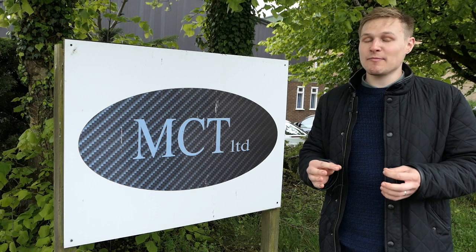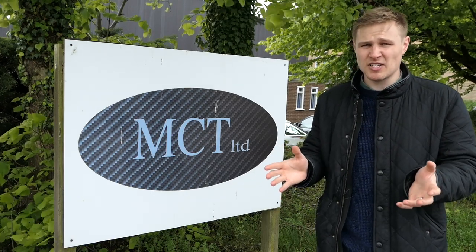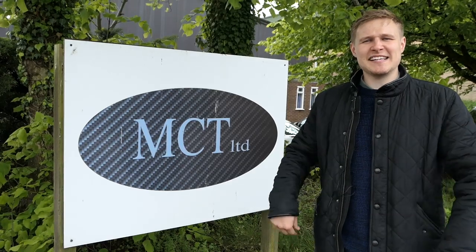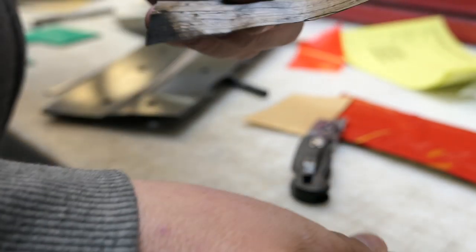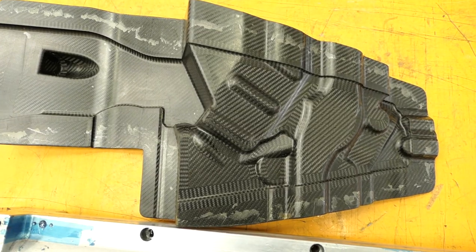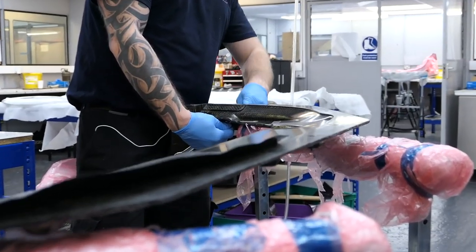Aside from carbon fibre looking absolutely awesome, it has many engineering advantages. It's extremely lightweight and incredibly strong, and its use has increased tenfold in the last decade — heavily used in the marine industry, on aircraft, and almost ubiquitous in automotive circles. Carbon fibre, essentially string with thousands of parallel filaments woven together, is three times the strength of aluminium but only half the weight of steel. These days it can be moulded into complex designs, yet the build process is still done almost entirely by hand, as seen on my visit to MCT.